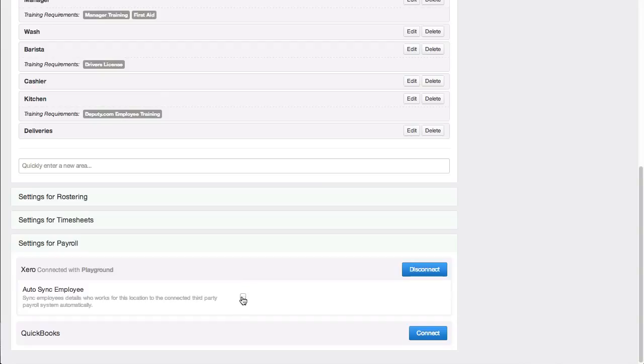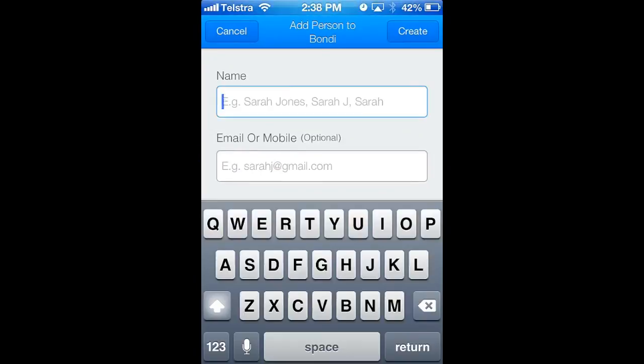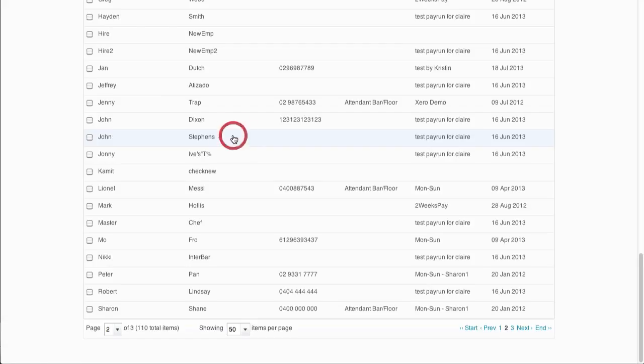Deputy also allows you to keep your Xero account synced with us at all times. When you turn the Xero sync option on, any employee you add into Deputy will sync straight into Xero. If your employee changes their email or mobile details, that will sync straight into Xero. If your employee applies for leave in Xero, that will sync straight into Deputy — all automatically.